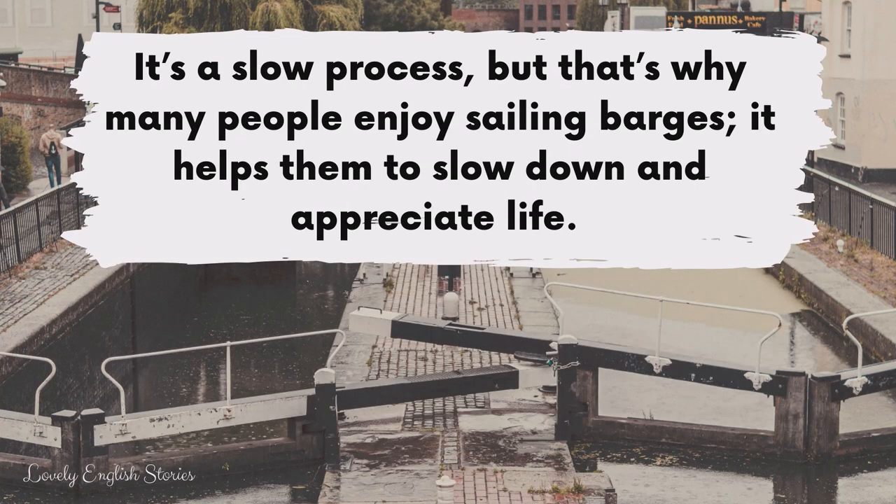It's a slow process, but that's why many people enjoy sailing barges. It helps them to slow down and appreciate life.